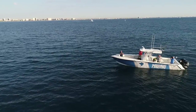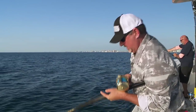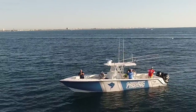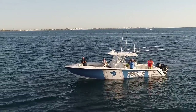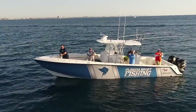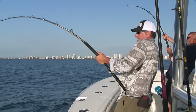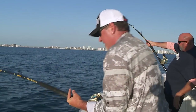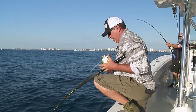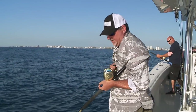Hold on, baby. There he is right there. Got to get him up real quick before a shark gets him — these sharks love these AJs. Short pumps, got to get him up off the bottom. It's springtime here and they congregate on these deep water wrecks to spawn.